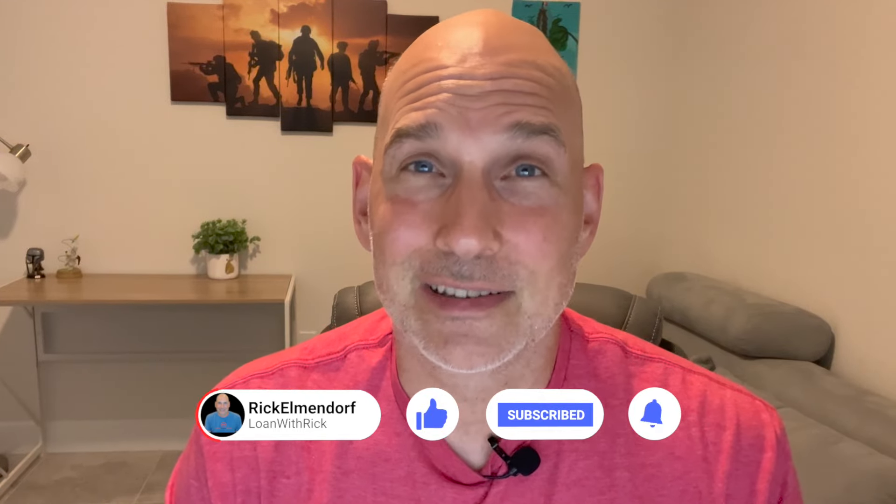These are my best practices for refinancing a VA loan. If you have any questions, please comment, like, and subscribe. This is Rick Elmendorf, and I'll see you on the next video.